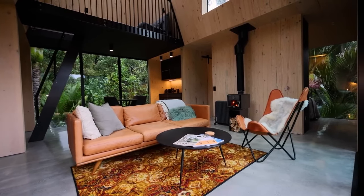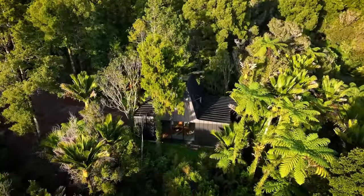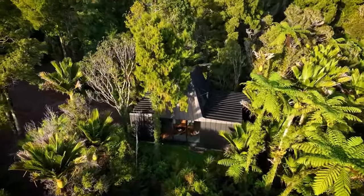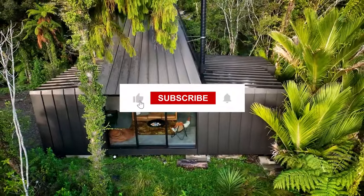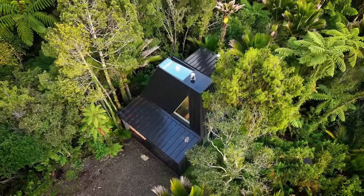As we conclude this journey, thank you for joining us on How It's Made Tiny Home. If you loved this series, don't forget to hit that like button and subscribe for more captivating content. Until next time, happy tiny home adventures.